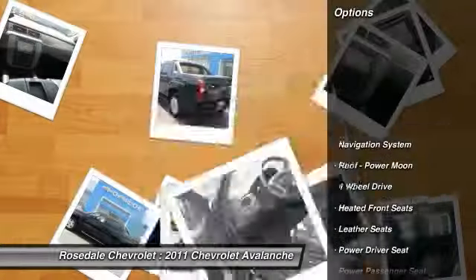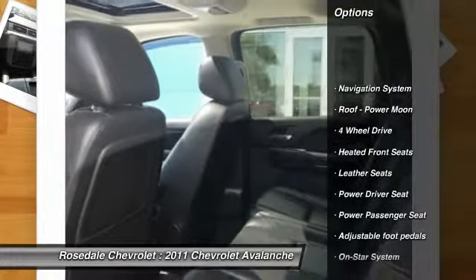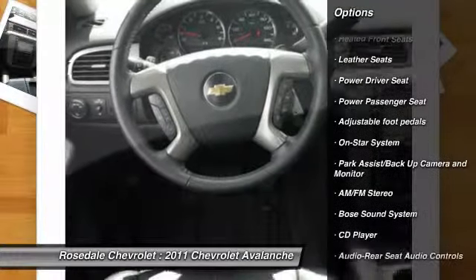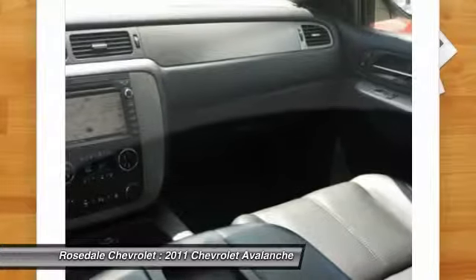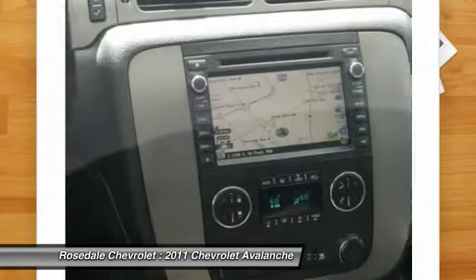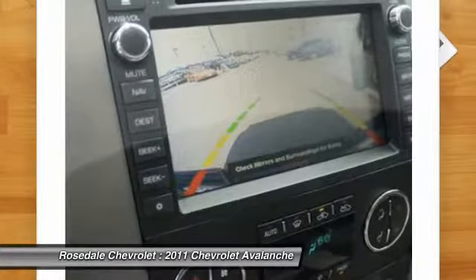Here are some of this vehicle's great options: anti-lock braking system, navigation system, power passenger seat, traction control, four-wheel drive, Bose sound system, power steering, front air conditioning, cruise control, aluminum wheels.